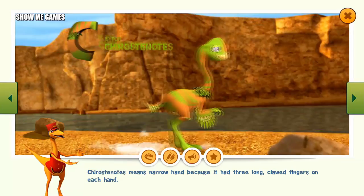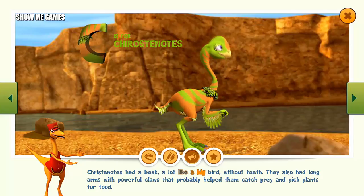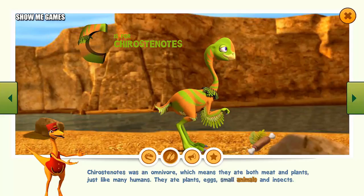Castrocauta means narrow hand because it had three long clawed fingers on each hand. Castrocauta had a beak a lot like a big bird without teeth. They also had long arms with powerful claws that probably helped them catch prey and pick plants for food. Chirostenotes was an omnivore, which means they ate both meat and plants, just like many humans. They ate plants, eggs, small animals, and insects.